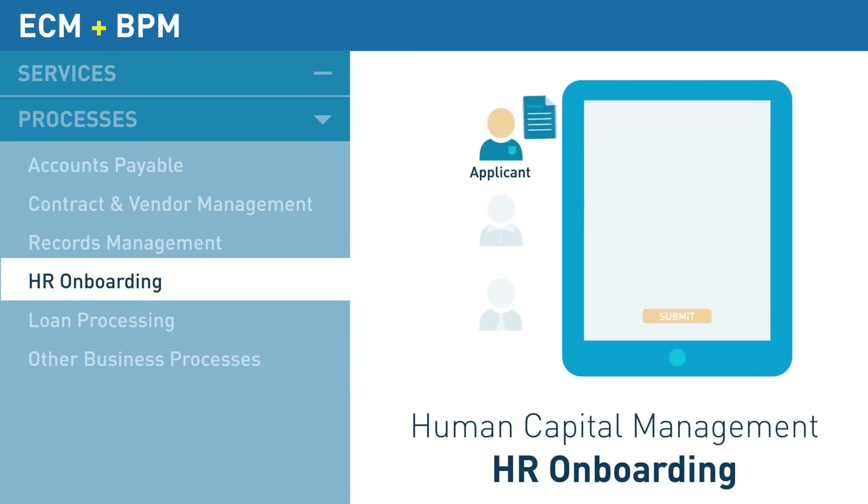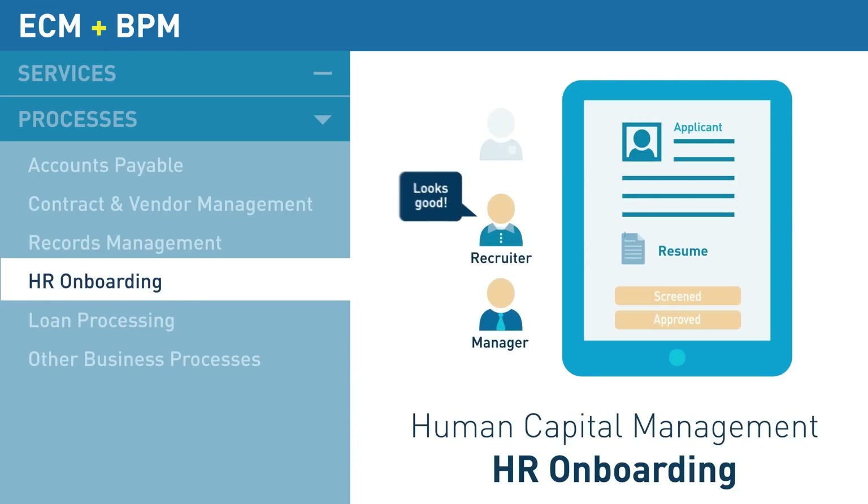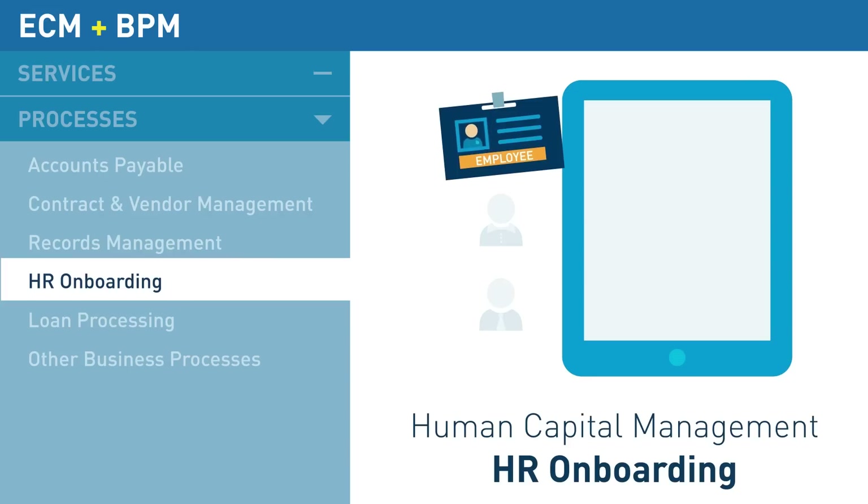Dynamic web forms expedite hiring decisions by collecting and routing new applications. Applicant files are made available to anyone on the hiring team, and new employee files are updated throughout the evaluation process.